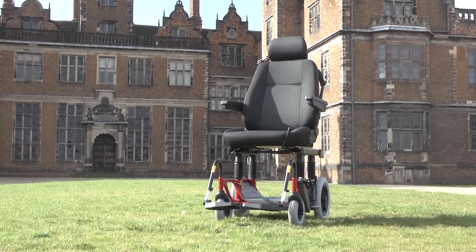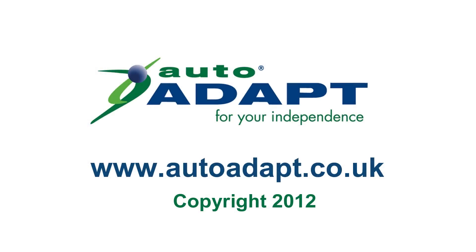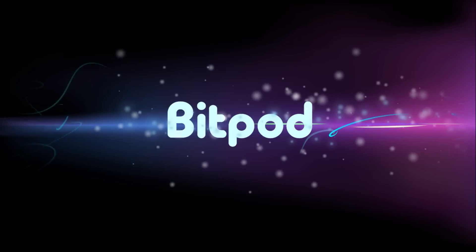The Caroni Classic is just one of our wide range of specialised adaptions. You can find out more about all our products at www.autoadapt.co.uk